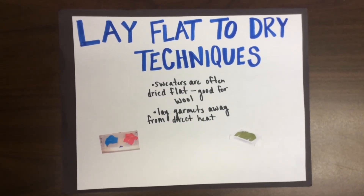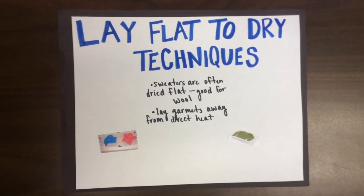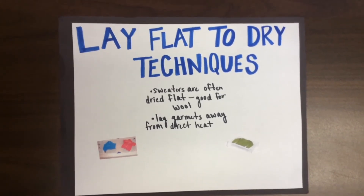Lay flat to dry techniques: sweaters are often dried flat. This technique is good for wool, knit, and leather items. Lay garments away from direct heat on a clean absorbent surface such as a large towel.